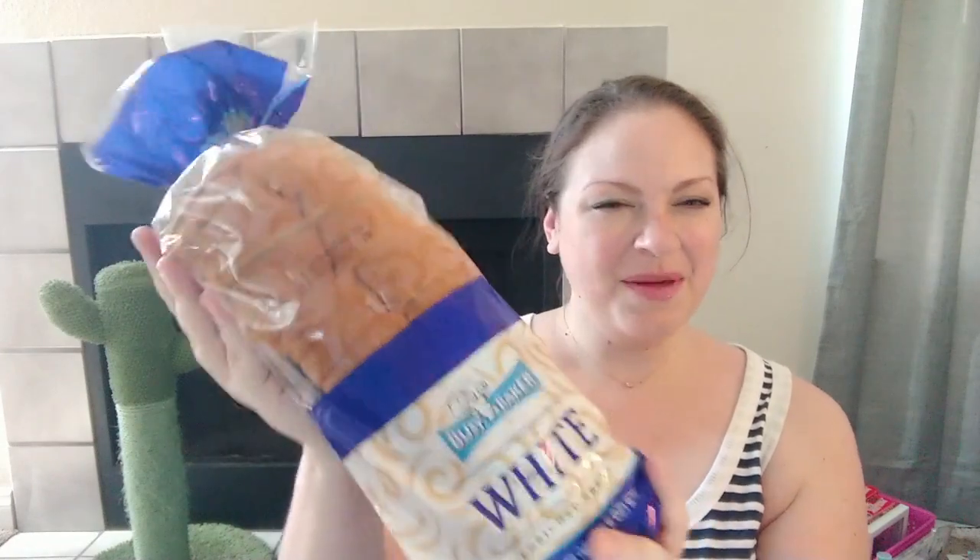One thing I really liked about this bread when I was looking at it — it doesn't have any corn syrup in it, which I hate. I always try to make sure things don't have it. It's made by Lucerne Foods in Pleasanton, California, which is a really good brand, and so it made me feel a lot better about buying bread I've never heard of before.